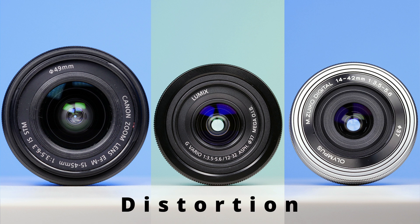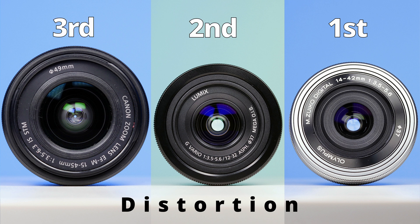So, when it comes to distortion performance, the Olympus lens takes first place. Panasonic is in second, and Canon, with the poorest results, is in third.